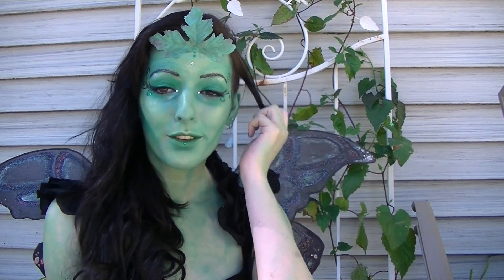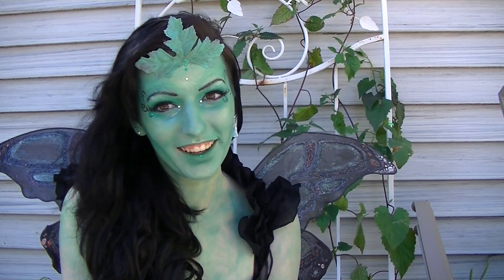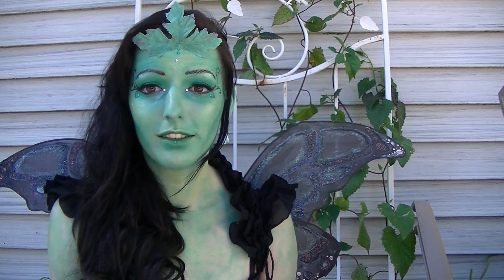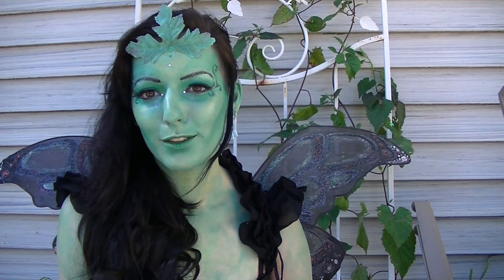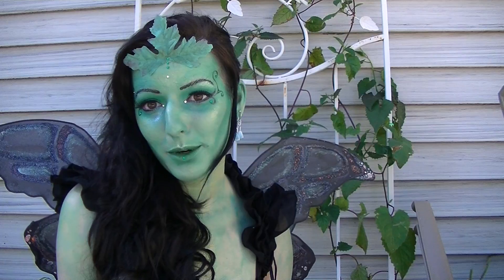Hi guys! As you may be able to see, today I am a fairy. I did a collaboration with a bunch of awesome YouTubers who will all be listed in the description below, as well as links to their videos. We agreed to do a green fairy collaboration and leave it open-ended so that we could all do something unique and different — and this is what I came up with.